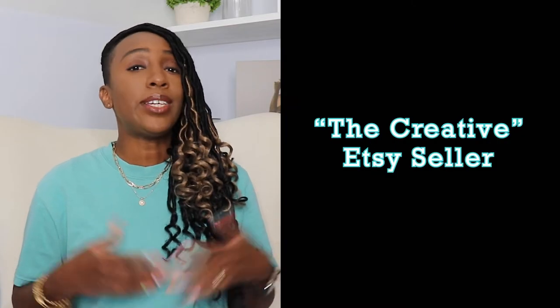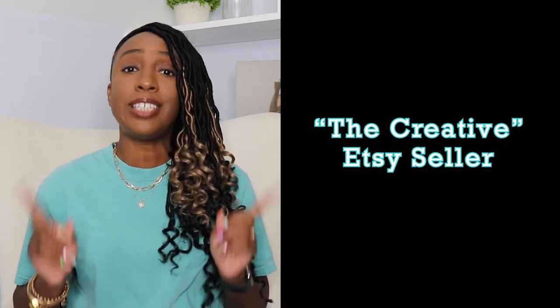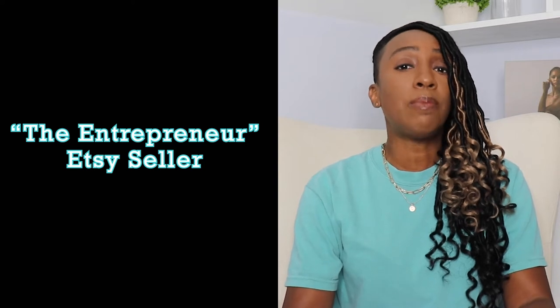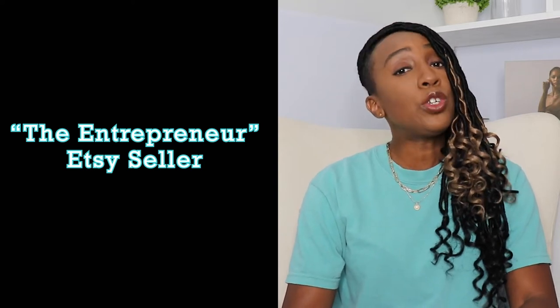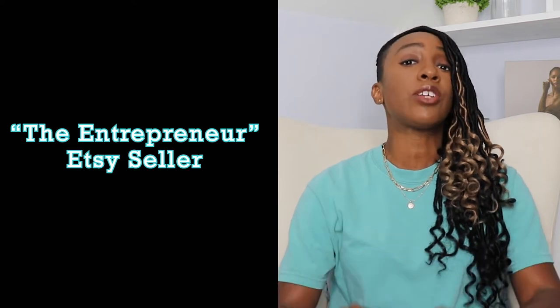If you've decided that you want to sell on Etsy, you either have an awesome product that you make and your friends and family have told you that you should definitely sell it, or you're looking for a side hustle so you can make some extra money. Either way, you put your blood, sweat, time and tears into creating the perfect Etsy shop. You hit Publish, and now you start waiting for sales to come in.